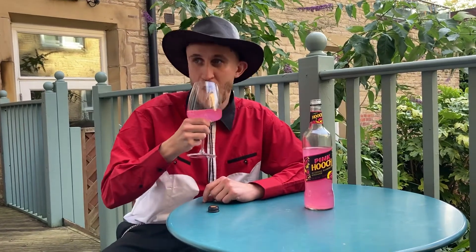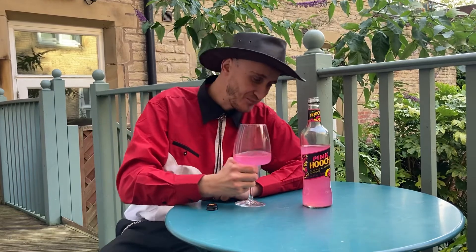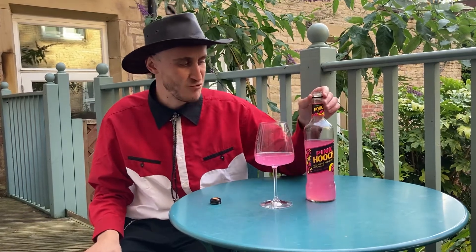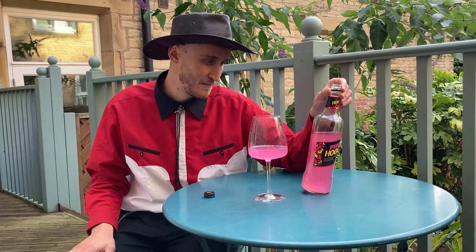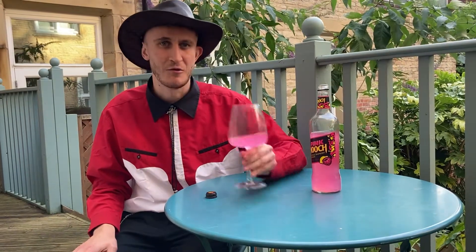Good, going for another sip. Yeah, hints of raspberry coming through. You've still got the lemon juice there — real lemon juice, natural raspberry flavours. Very drinkable.